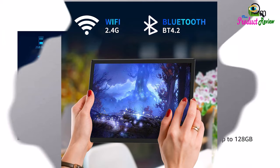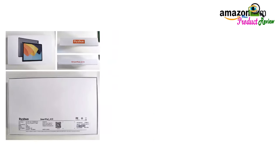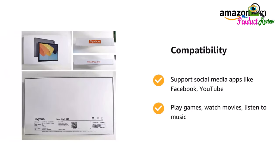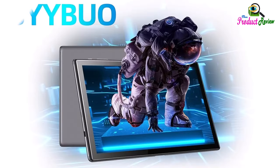Latest Android tablet with GMS certified Android 13 system. Pre-installed Google Play, supports Facebook, Twitter, YouTube, TikTok, Line, Instagram, and other trendy social apps. Supports various video decoding formats, has a 3.5mm stereo headphone port and MIC port.